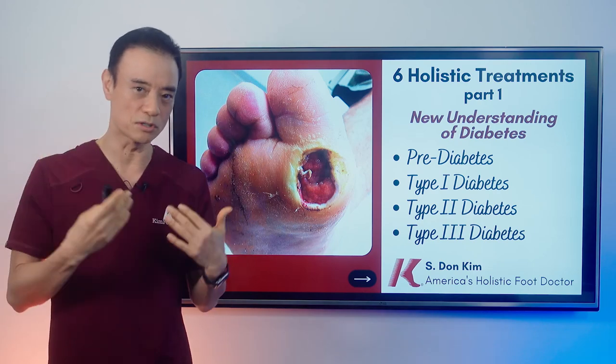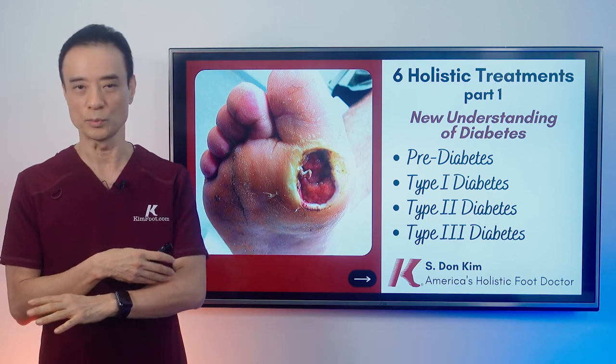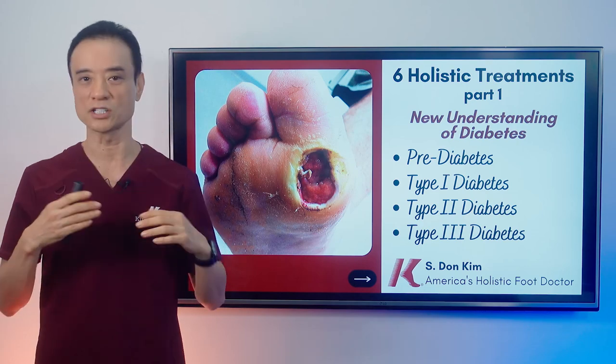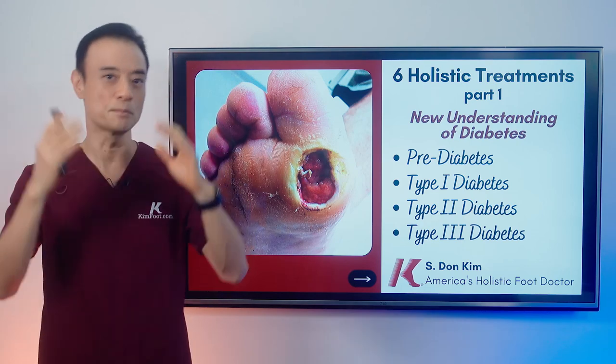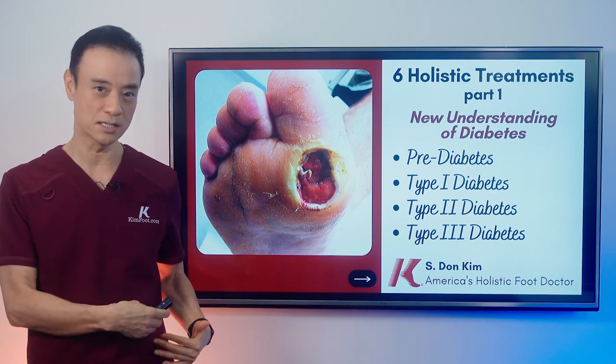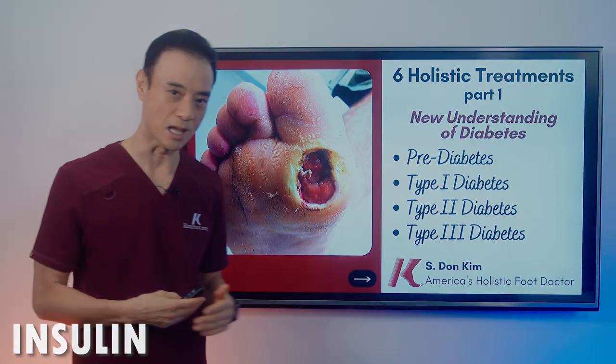It goes into many different organs of the body — about 80 different places. It can go into your skin and become lupus; into your joint and become rheumatoid arthritis; to your thyroid and become Hashimoto's; to the brain and become Parkinson's disease. But it can end up in the pancreas, and you're not able to produce your insulin, and you become type 1 diabetic.